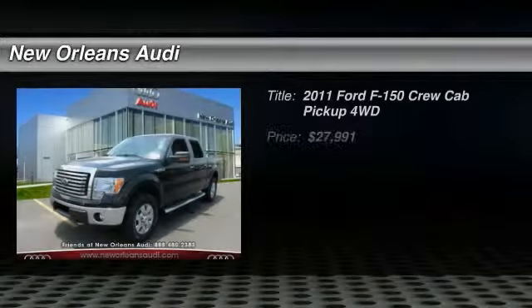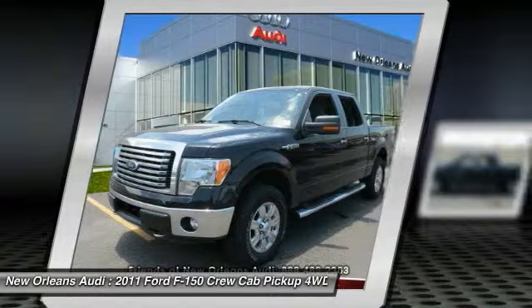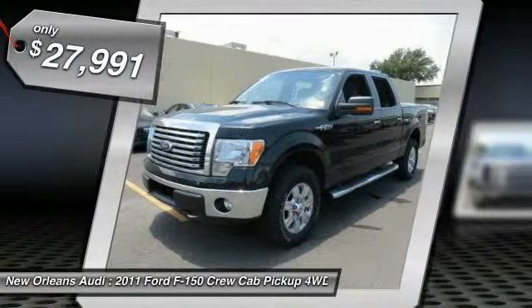The 2011 F-150 — a Ford F-150 knows how to handle any situation. It's built to follow orders, no whining, and is priced below $30,000.